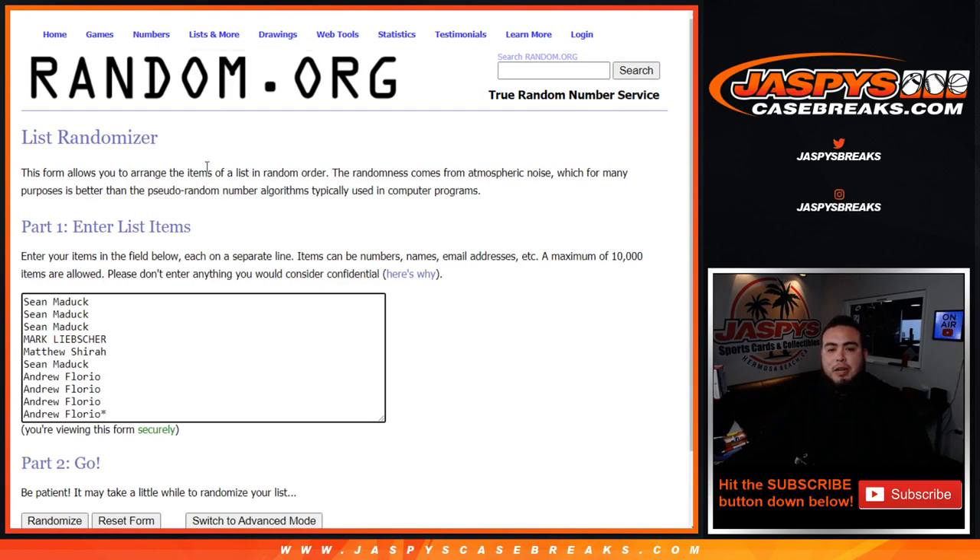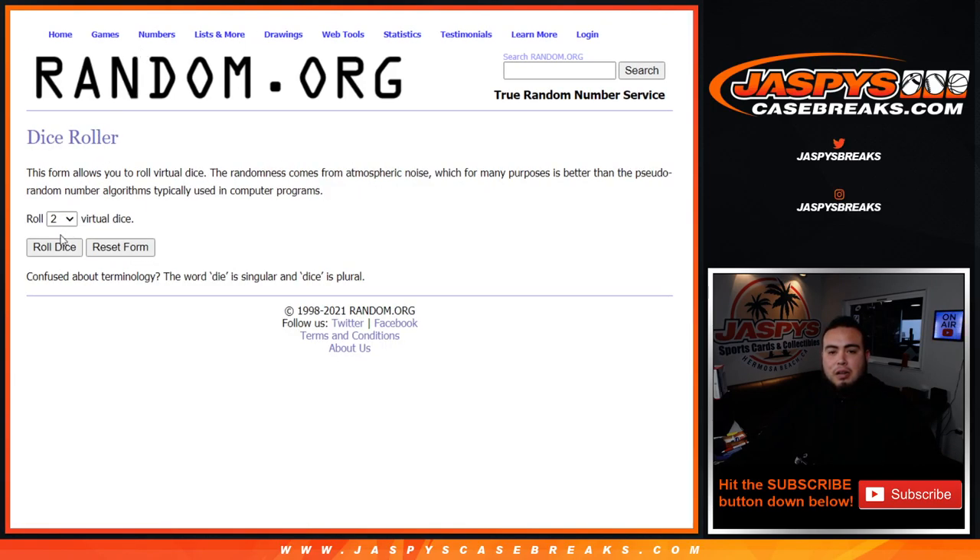Here's the dice roller, and here are the customer names: Sean, Donna, Andrew. Zero through nine — let's roll.